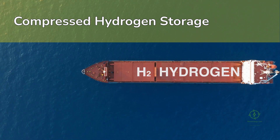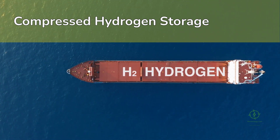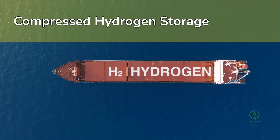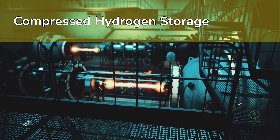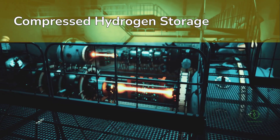Liquid hydrogen, by contrast, is cooled to -253°C. This reduces its volume by 800 times, making it ideal for large-scale transport and aviation or maritime applications. But liquefaction consumes about 30% of hydrogen's energy content, requiring extremely cold cryogenic infrastructure and high capital costs.